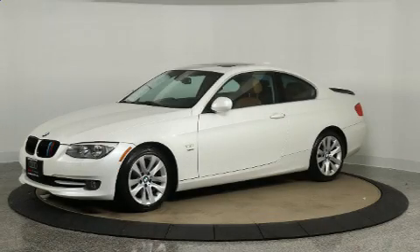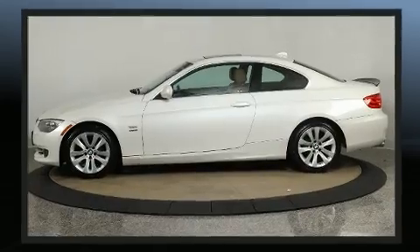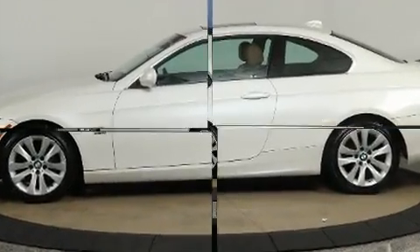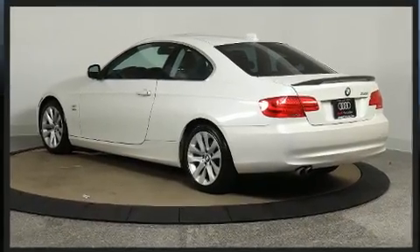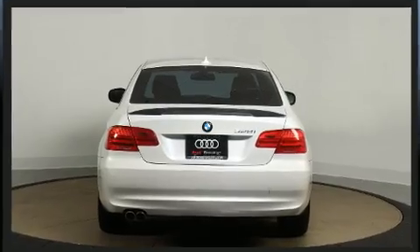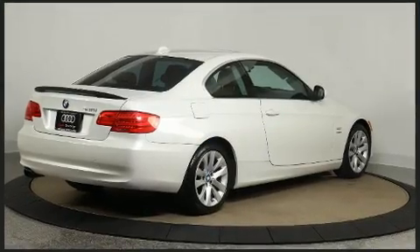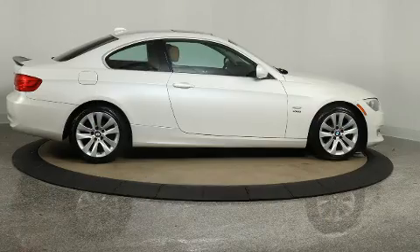The 2013 BMW 328i xDrive. This two-door, four-passenger coupe just recently passed the 60,000 mile mark. BMW made sure to keep road handling and sportiness at the top of its priority list. Under the hood, you'll find a six-cylinder engine with more than 230 horsepower, providing a smooth and predictable driving experience.